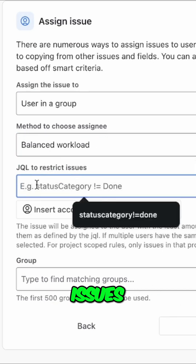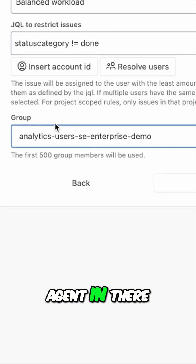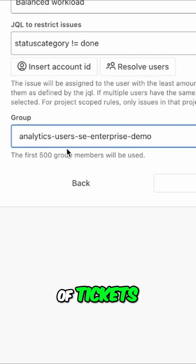You can use JQL to restrict the issues — for example, only issues that are not done — and then pick the group you would like to cycle through. This will take every agent in there and ensure they have roughly the same number of tickets.